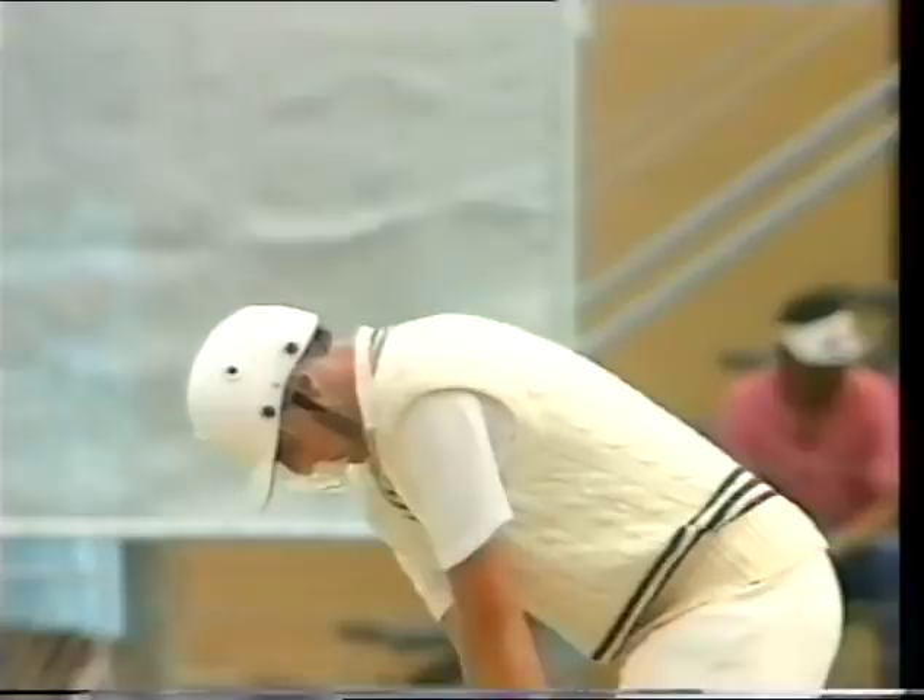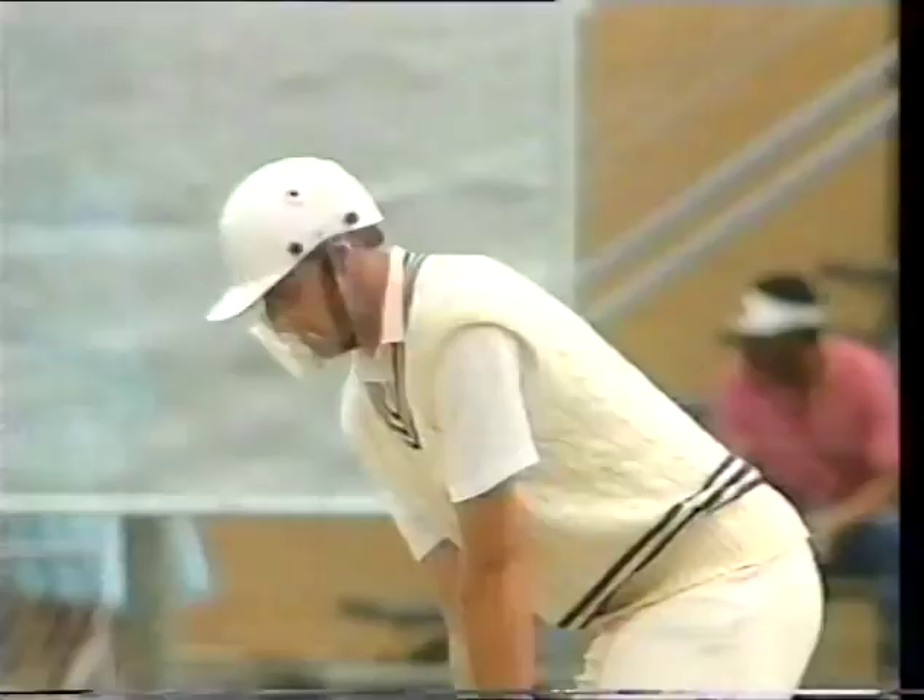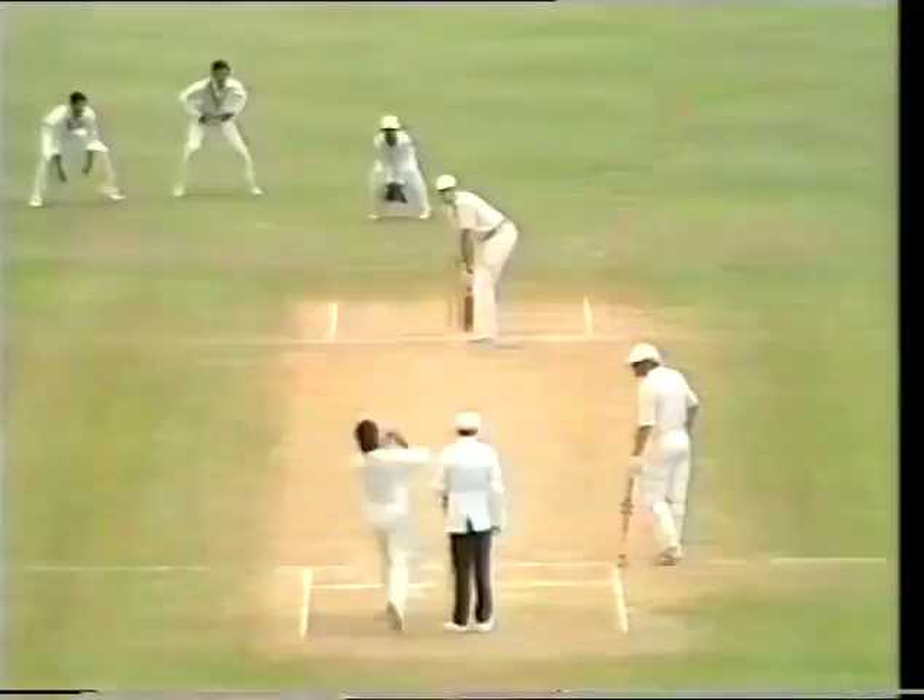The batsman, if he's playing a shot, has to be hit in the nine inches which run from stumps at one end to stumps at the other end. So there really is not a very wide width for the ball to make contact.